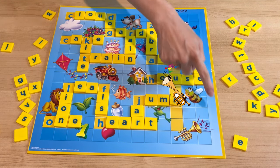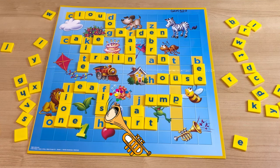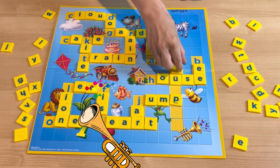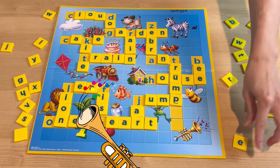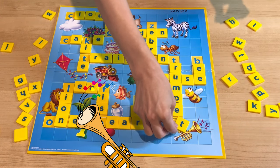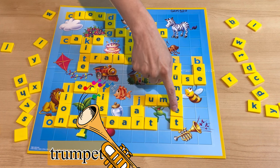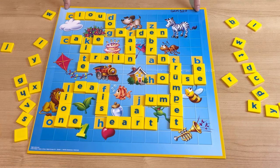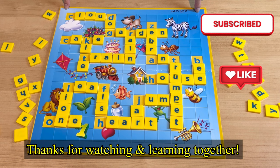And the last one — do you know what's the name of this musical instrument? It starts with T. It's a trumpet! Can you spell trumpet? It's a bit tricky, but we can do it together. T-R-U-M-P-E-T. Trumpet! Yay! We fixed this crossword puzzle. Good job, everyone! See you next time. Bye-bye!